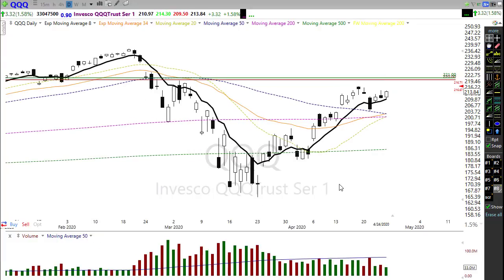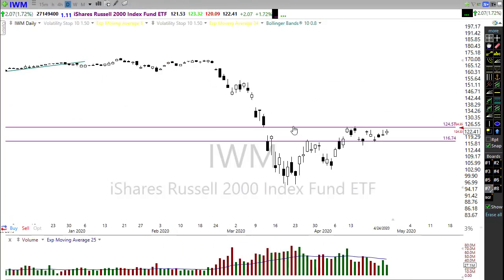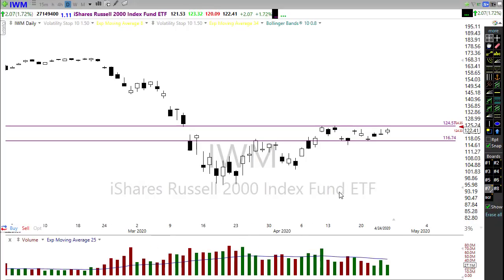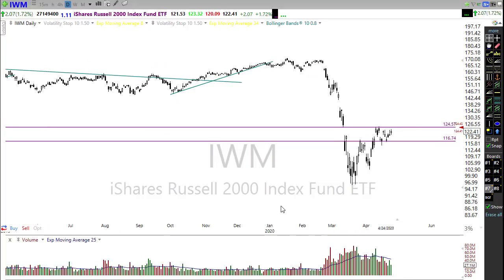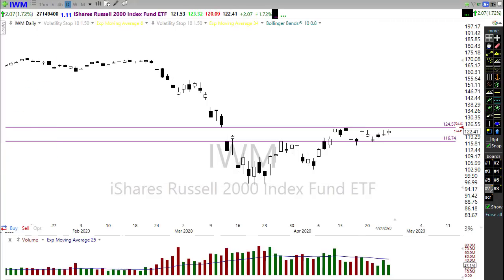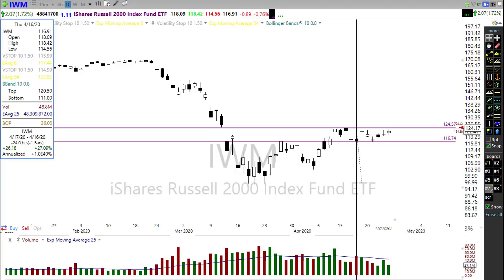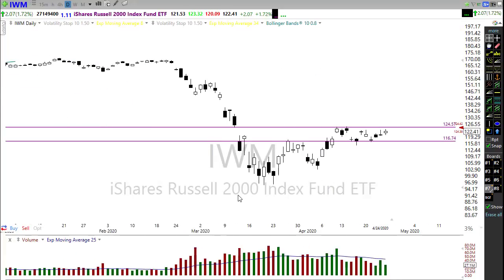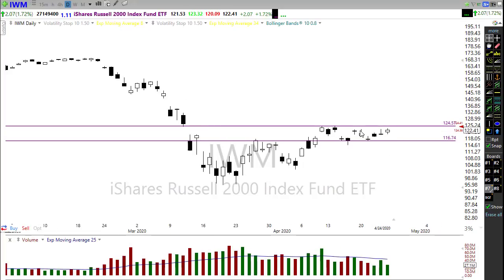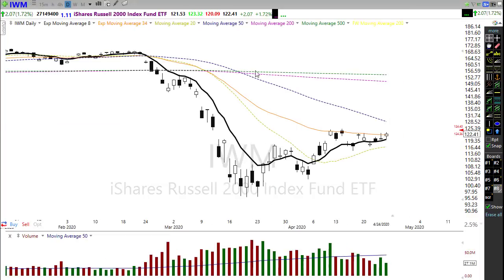Let's take a look at IWM. IWM is the weakest of the indexes by far. It's been struggling in this price range that is still underneath the 2018 lows — we've not been able to recover that. Overall, IWM has only recovered about 27%, so it's lagging behind the rest of the market and lagging behind these resistance levels. We've got a lot more work to do on IWM, but it may actually break through the upside of that resistance today and push toward the 50-day moving average.